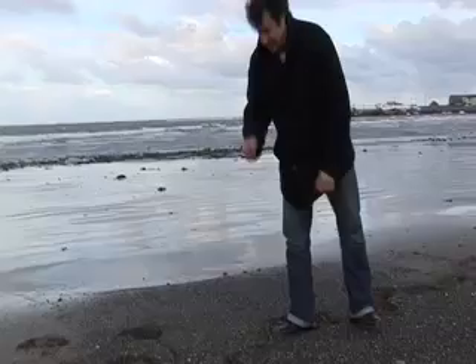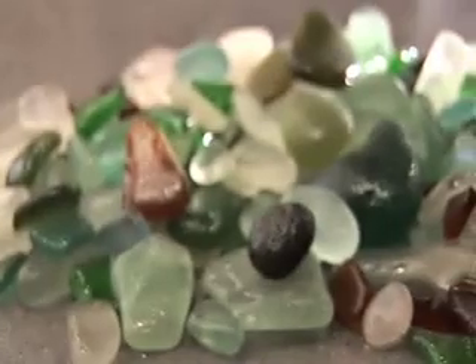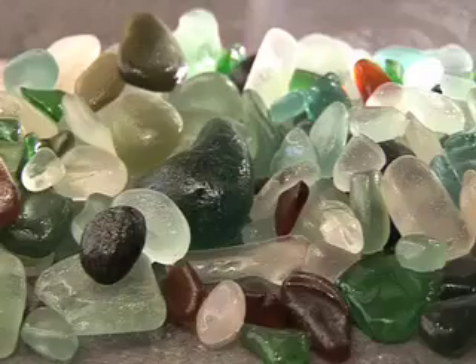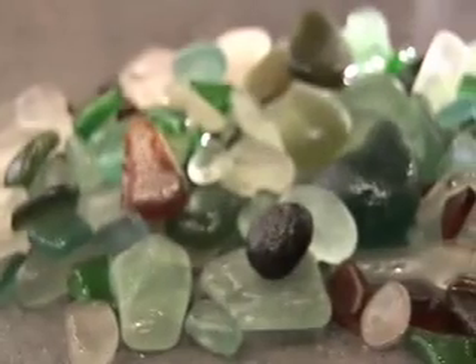A new line of work or inspiration that I've had has been using local objects, found objects from the beach, which is really only 100 yards from the front door of the studio. And it's beach glass, and it's a material which I've never really known what to do with. I just knew that I loved it, and the history behind the glass is fantastic.